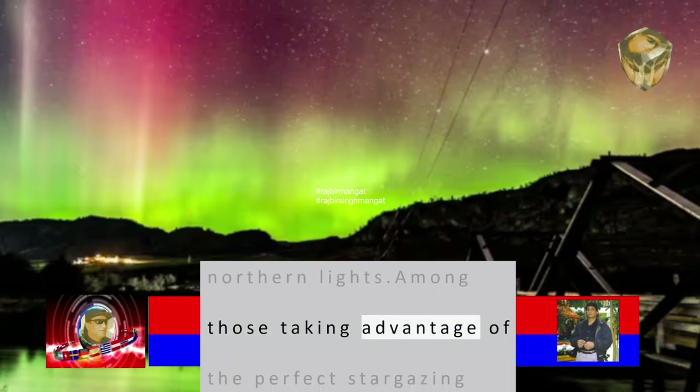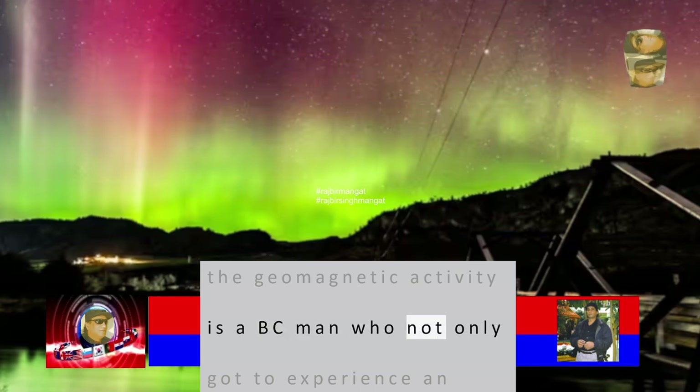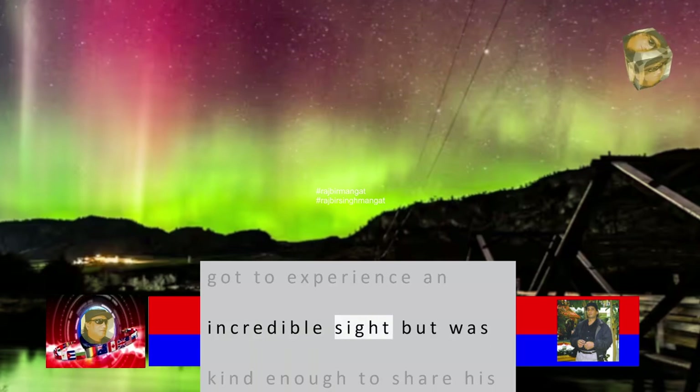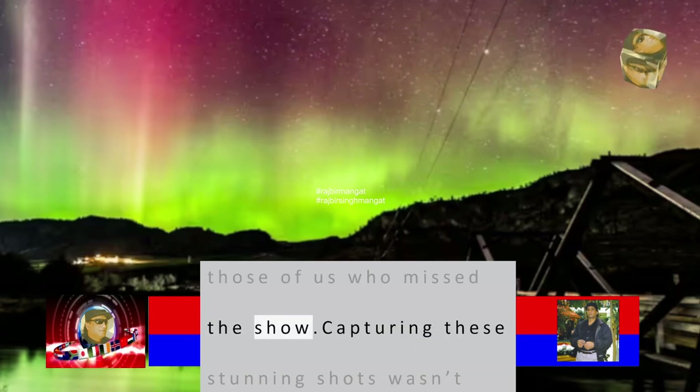Among those taking advantage of the perfect stargazing conditions to check out the geomagnetic activity is a B.C. man who not only got to experience an incredible sight, but was kind enough to share his breathtaking photos with those of us who missed the show.